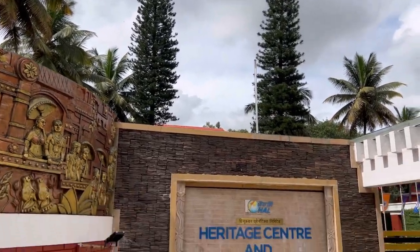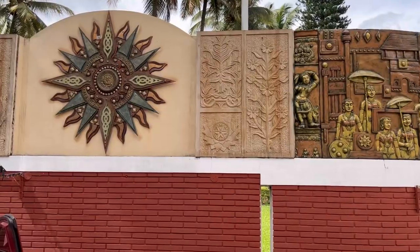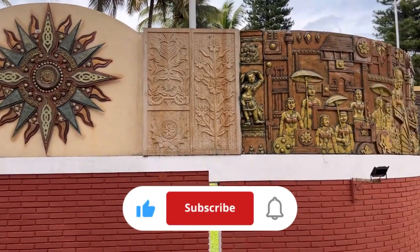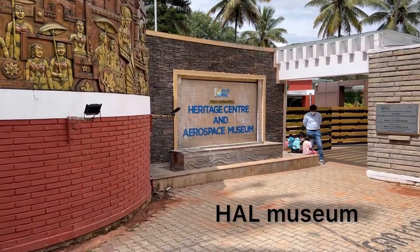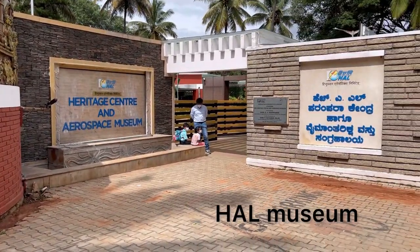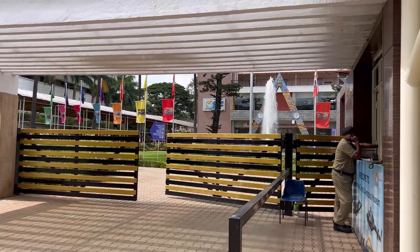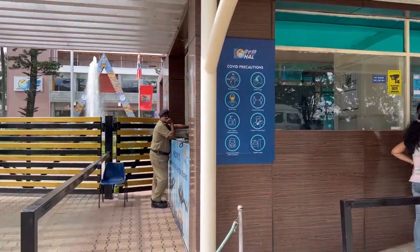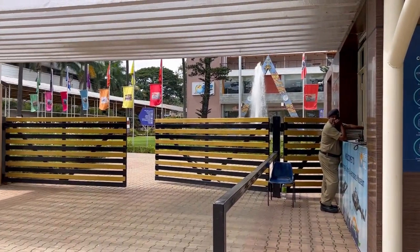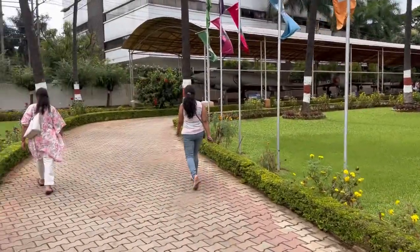Beautiful Christmas trees. Coming to HAL Museum — Heritage Centre and Aerospace Museum. This is the main entry, this is over the ticket counter. Nice fountains. This is the entrance here.